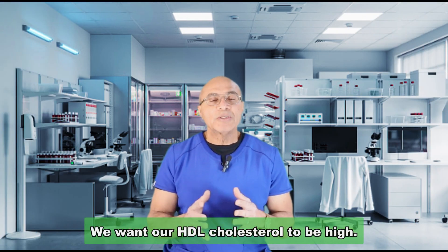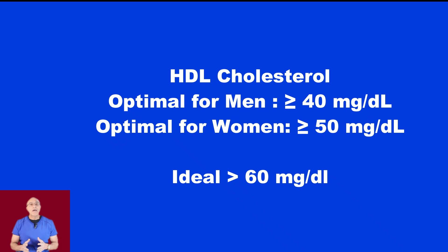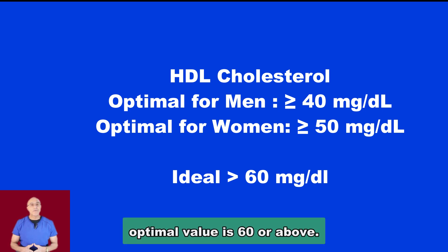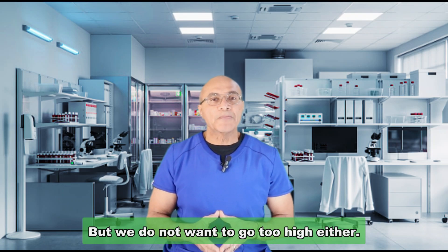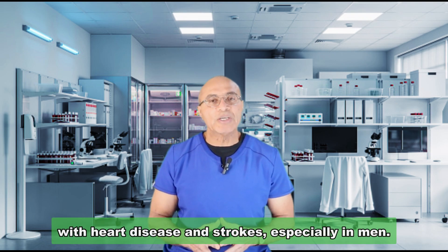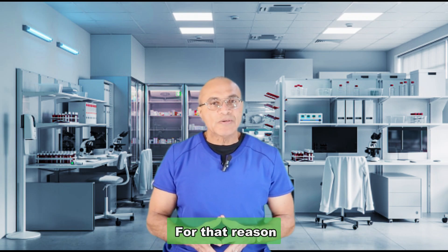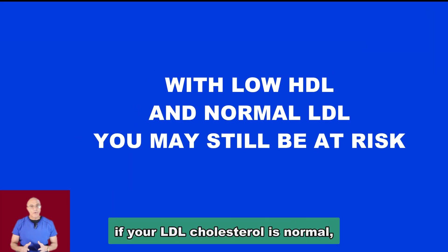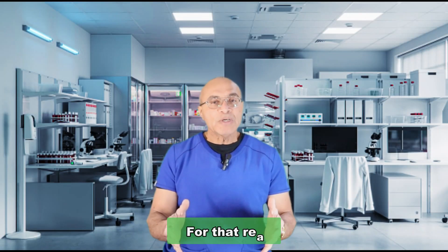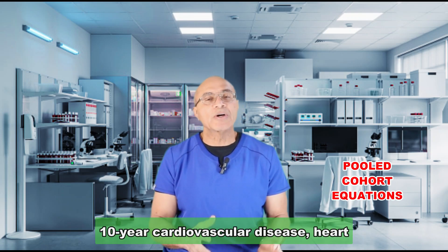We want our HDL cholesterol to be high. In men, an HDL value of 40 or above is good; in women, 50 and above is good. The optimal value is 60 or above. However, we do not want to go too high — HDL values above 80 have been associated with heart disease and strokes, especially in men. A low HDL is an independent risk factor for heart disease and stroke. So if your LDL is normal but your HDL is low, it can still put you at risk.